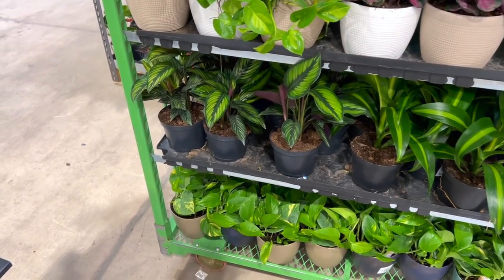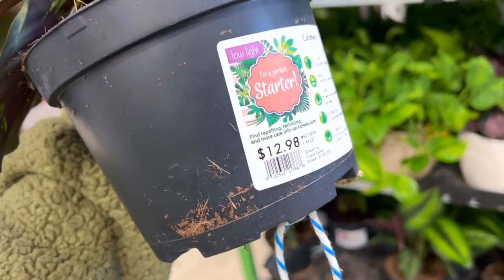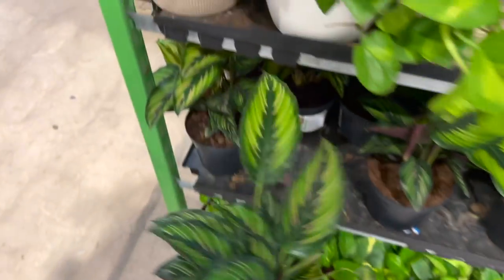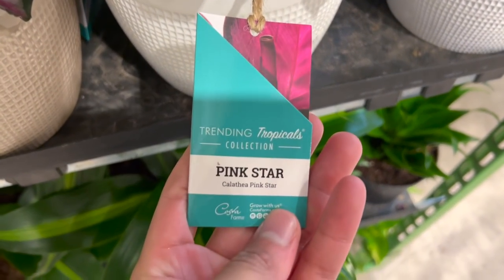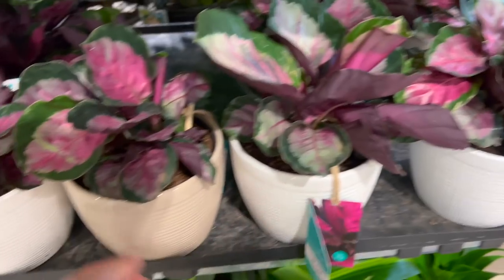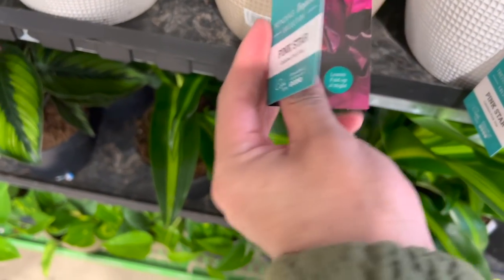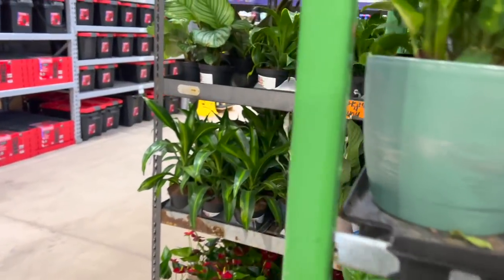Oh my god, they have these — I just got one of these, not just got it, it was a while back. But for $12.98 — cute. This is called Star Beauty, and it's just a Calathea. I'm pretty sure it's Pink Star. Because these were — wait — Dottie? No, wait. She's kind of cute, but there are so many Calatheas that have this kind of pattern and colors, which is so difficult to differentiate. You'd need to be like a Calathea expert, but that's not me. I just love them.